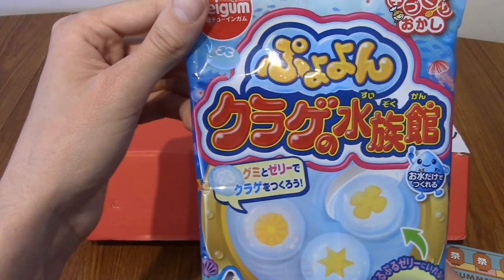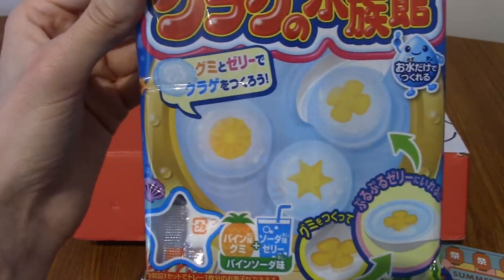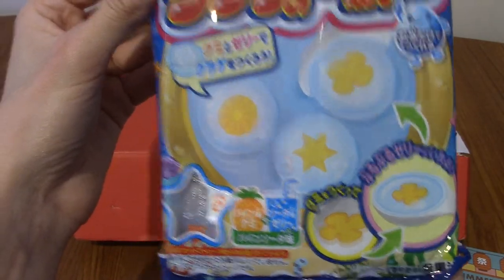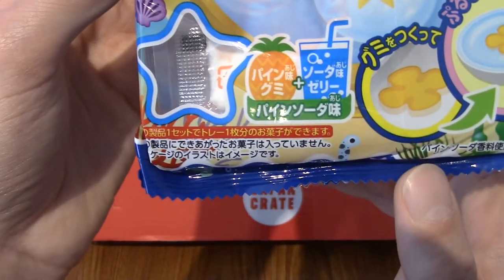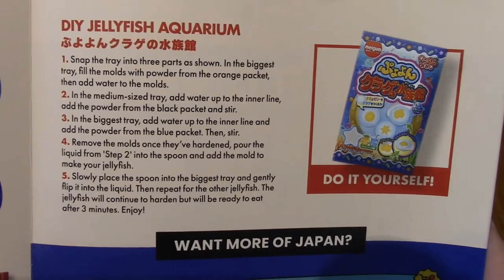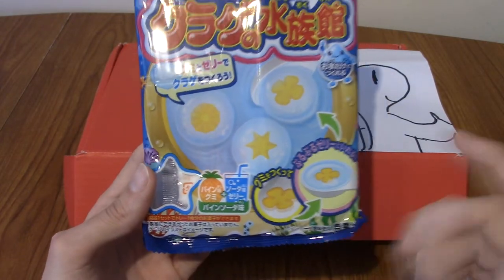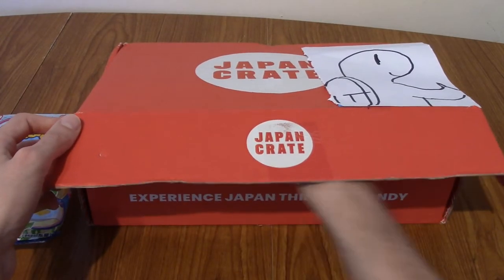Our first thing looks like a DIY kit — it's going to make jelly. It says 'bind soda' so it looks like pineapple or soda flavored. This is the DIY jellyfish aquarium, which is actually kind of cool and very summer themed. I'm guessing you make jelly fish — fish made of jelly. But also, are jellyfish actually a type of fish? I'm not sure about that.